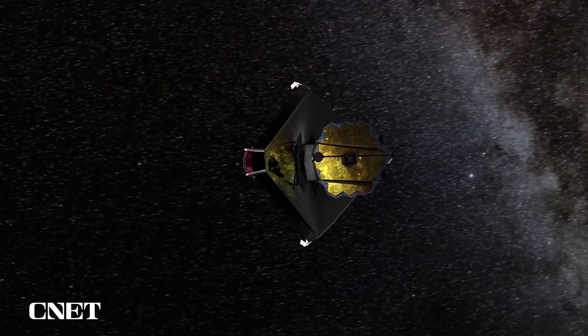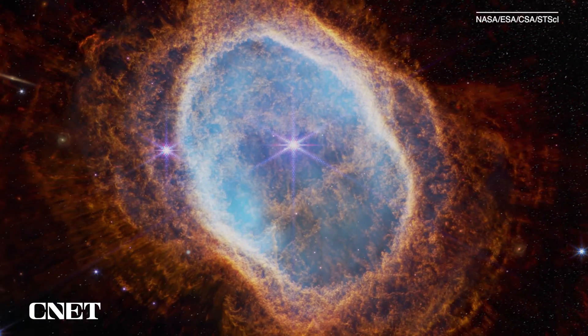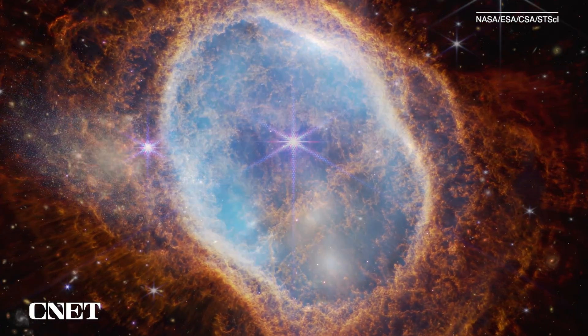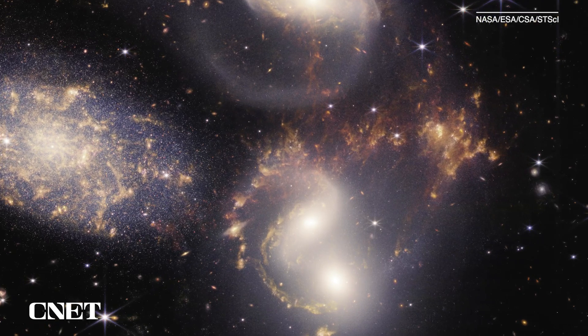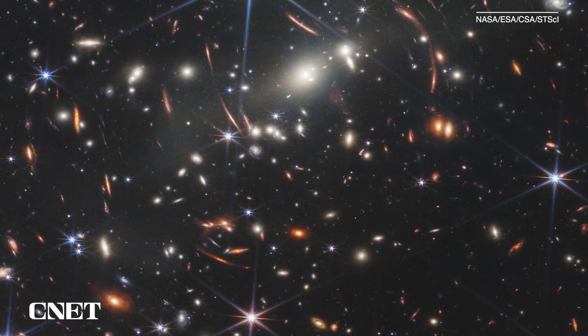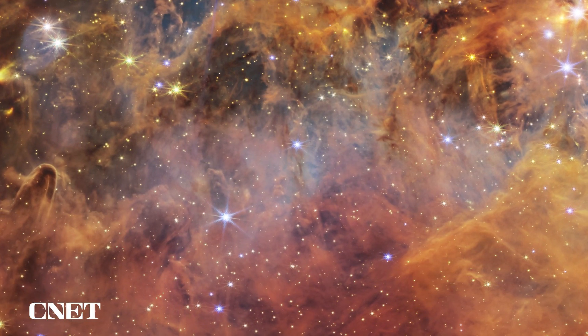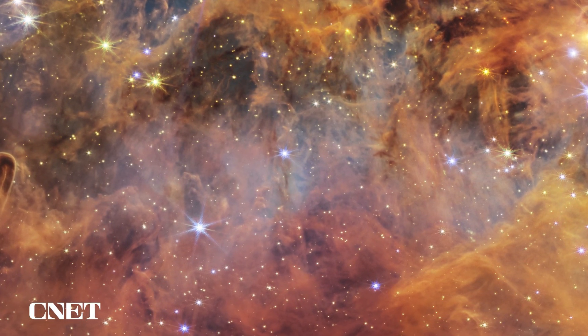NASA's new space telescope can see through time, and we just got our first images from billions of years ago. These are the very first images captured by the James Webb Space Telescope — the deepest we've ever seen into the universe, with alien planets, far-off galaxies, and the birth and death of distant stars. But this is just the start.